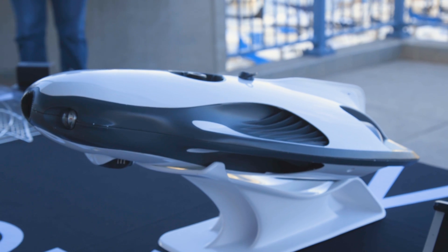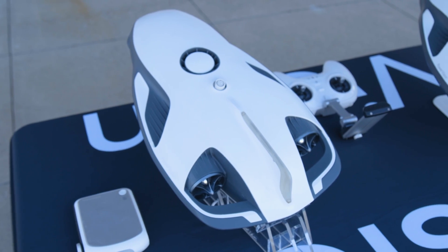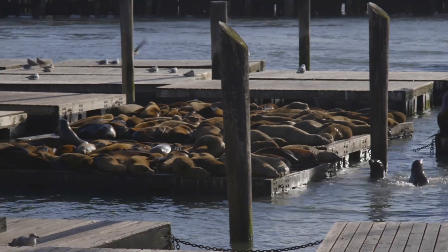The PowerRay will retail for between roughly $1,500 and $1,800 and is expected to hit store shelves sometime in May. Now San Francisco's sea lions have some real competition.